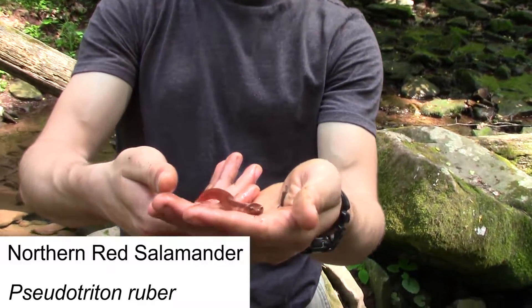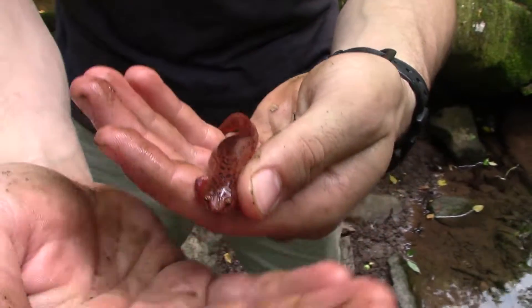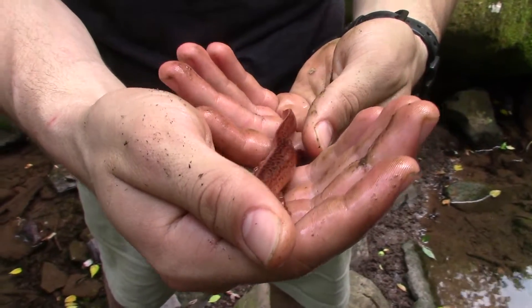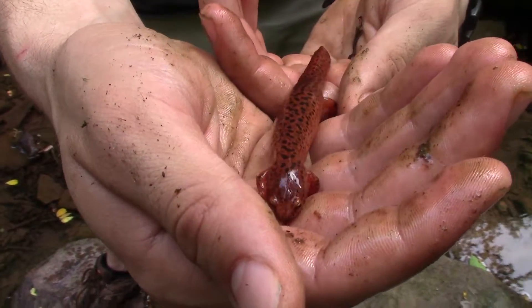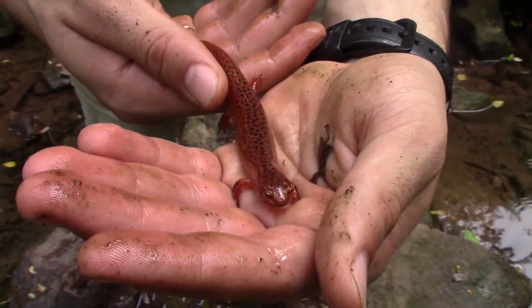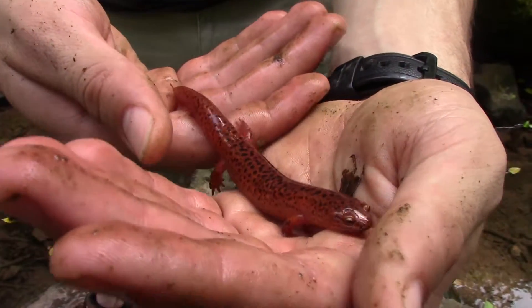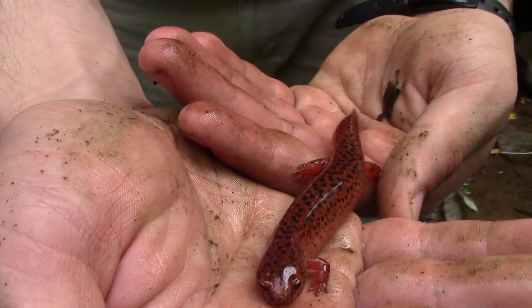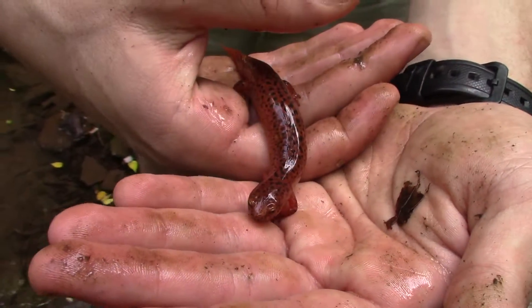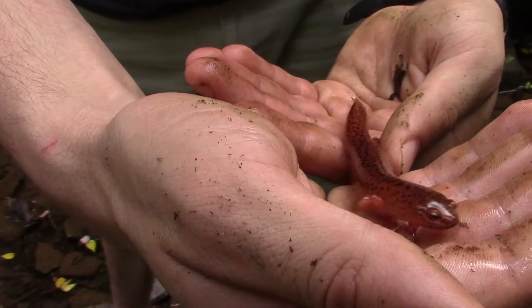On one of our last flips of the day, I just turned over this northern red salamander. This is the second one we found this year and we are so happy to be able to get this species on camera in addition to all of the other salamanders we found today. We have a full episode coming out soon about the northern red so we're not going to do a full segment today, but this is now our fourth salamander species of the day — and actually the largest northern red I personally have ever seen. She is absolutely massive. What a way to round off this day of salamander hunting here in Pennsylvania.